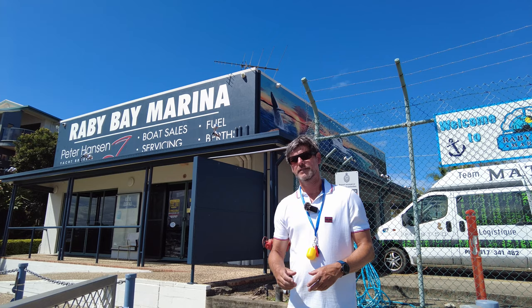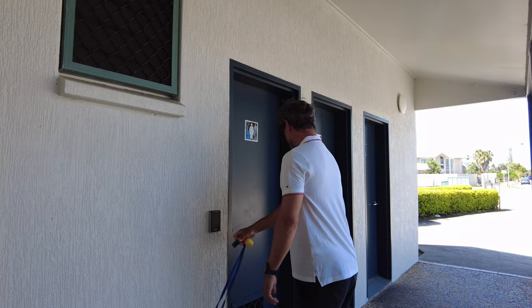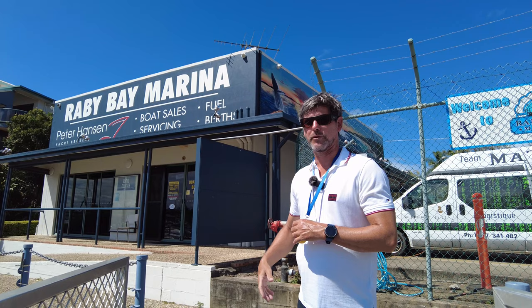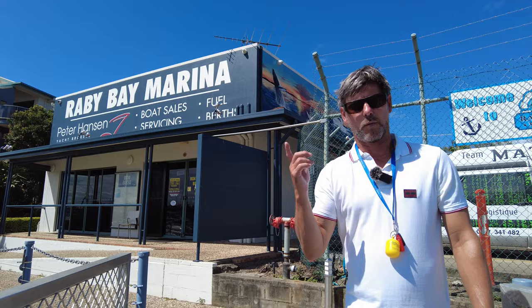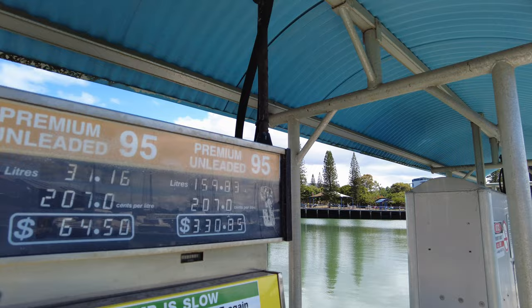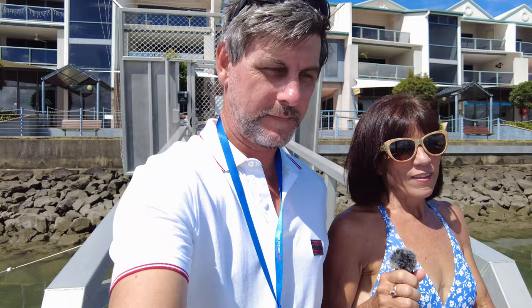Additional facilities include a locked car park cage that you can only access with your swipe card. Around the back of the marina office there are toilets and showers for use only by berth holders with a swipe card. Peter Hanson Yacht Brokers manage the marina — that's the page that comes up when you Google it — and they're open seven days a week including weekends. There's also a fuel dock with premium unleaded and diesel, so you can fill up before a day's journey out.